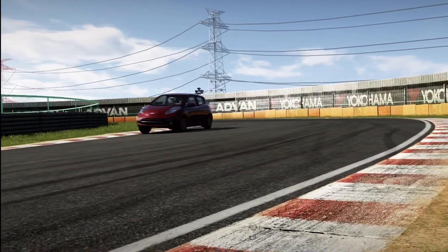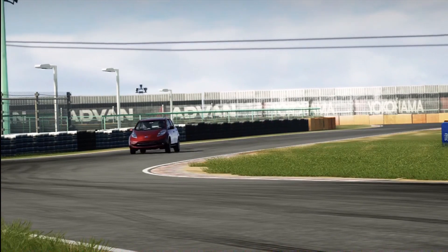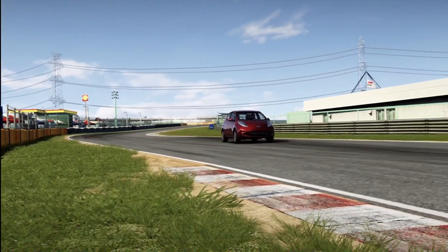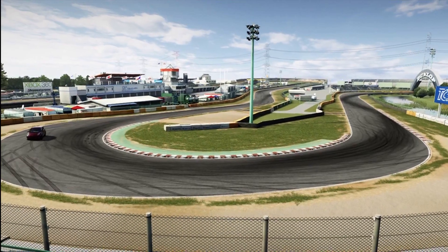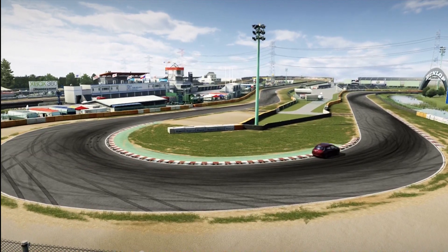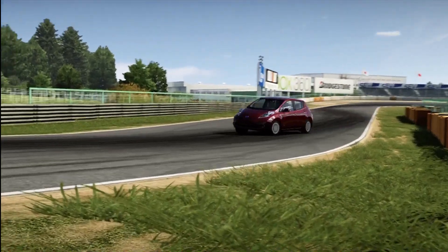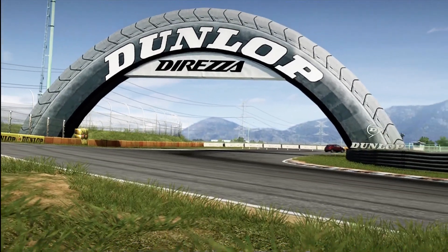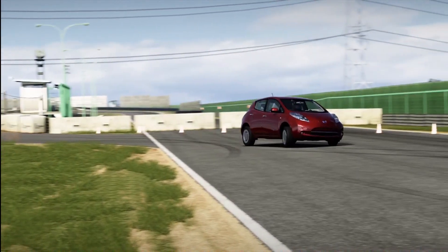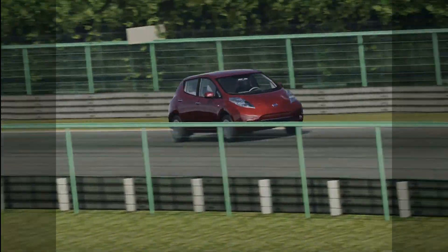At number three is the Nissan Leaf, and in mine and Alex's opinion one of the worst cars you can buy in this game. It costs 30,000 credits, which isn't really worth it at all — I wouldn't pay 30 credits, let alone 30,000. It's slow, it rolls about, and you can't really race it or do anything with it. It's electric so it's not fast, and I think it was put in as a filler car.